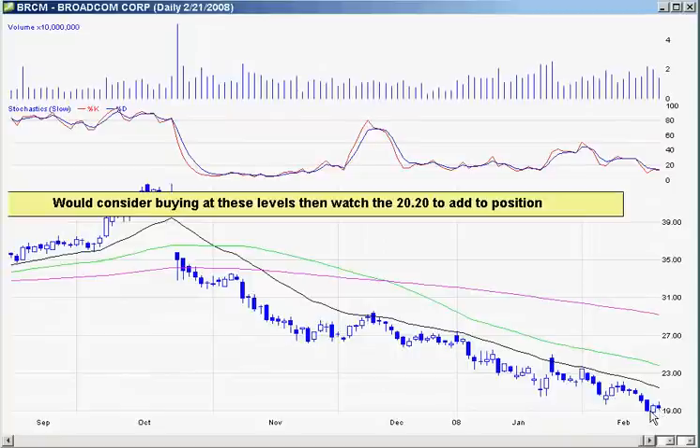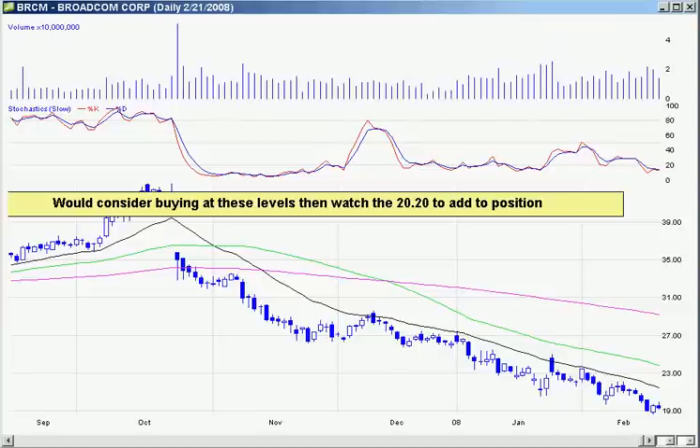One of my favorite long-term ones is Darling — D-A-R. This one had a nice move today, and I think it's just going to continue going up. So just watch it.